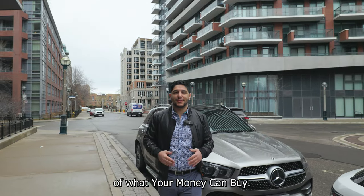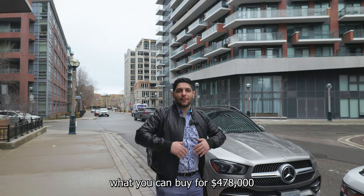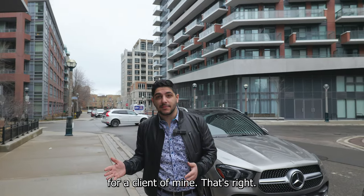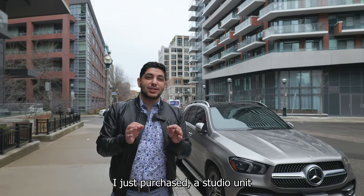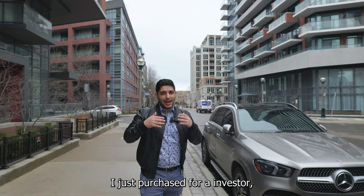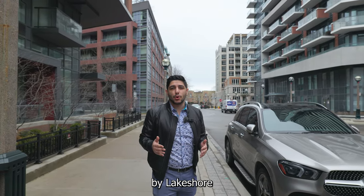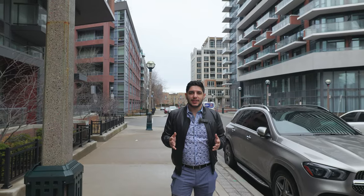Hello everyone, welcome to another edition of 'What Your Money Can Buy.' In today's video, I'm going to show you what you can buy for $478,000, because I just bought it for a client of mine. We're going to take a look at a studio unit I just purchased for an investor client of mine in downtown Toronto, in the building known as 38 Niagara.